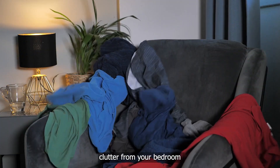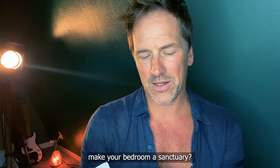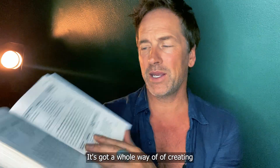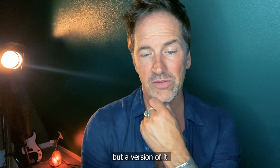How can you remove clutter from your bedroom? What strategies and structures can you use to stock your kitchen and make your bedroom a sanctuary? Understanding your trouble zones — there's a whole way of creating and designing your life so this can be something sustainable. Not necessarily the strict version, but a version of it that would work for you.